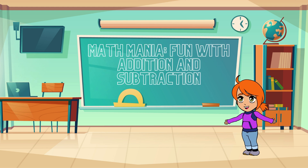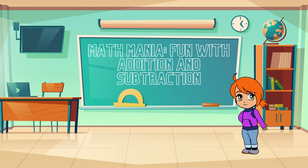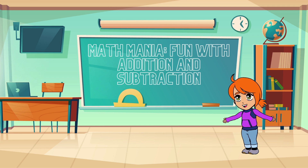Wasn't that fun? Addition and subtraction can be a blast when you're solving exciting problems like these. Remember, practice makes perfect, so keep honing those math skills. That's all for today's lesson, folks. I hope you enjoyed it as much as I did. Until next time, keep counting, keep calculating, and keep exploring the amazing world of mathematics. Bye for now!